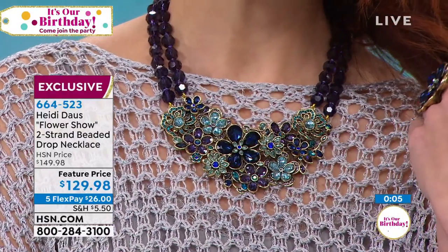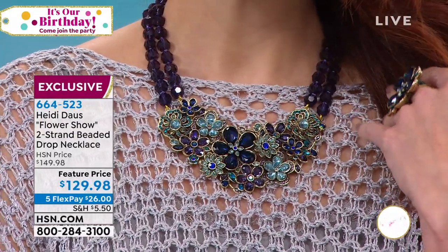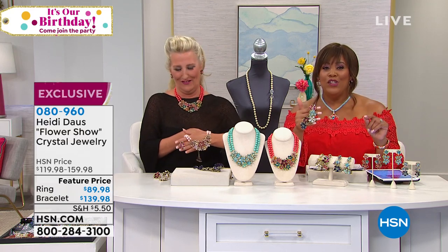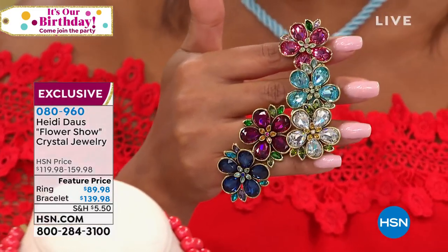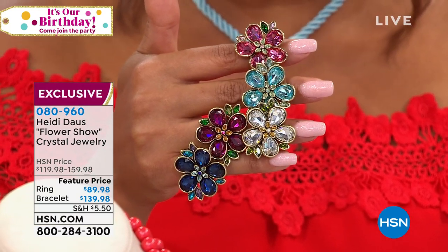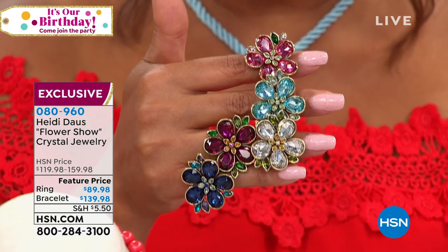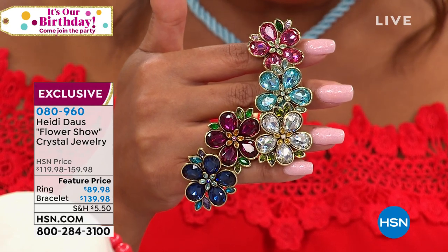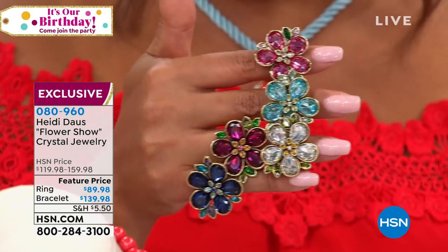HSN is making it easy to get it home with wonderful shipping opportunities — why not treat yourself? It is our birthday! The ring item number is 080-960. The ring is $89.98. You're going to get this on five flexible payments, so you get it home for $18. Get your HSN credit card — when you use it, it drops to six flex pays, making the ring $15 to get home.